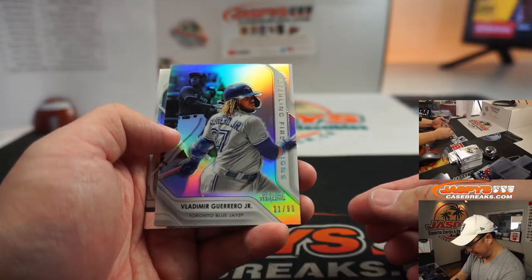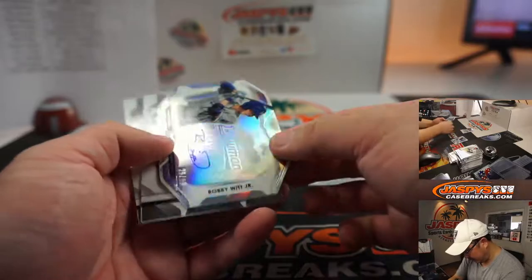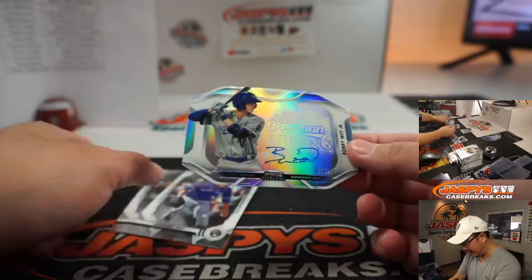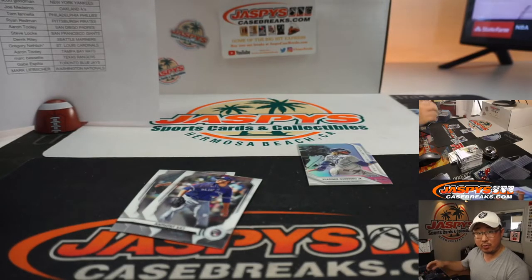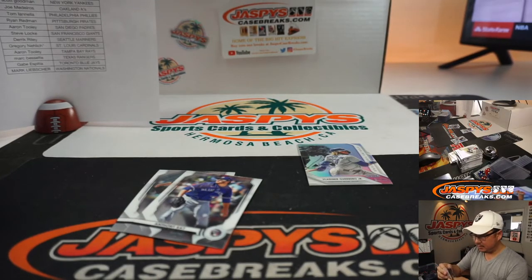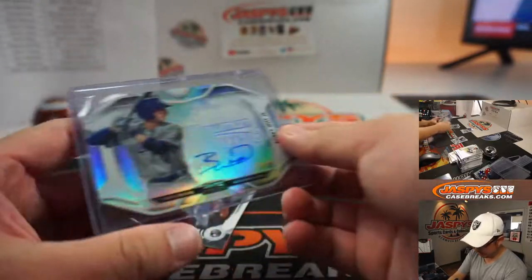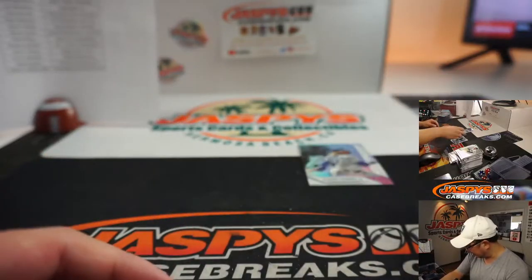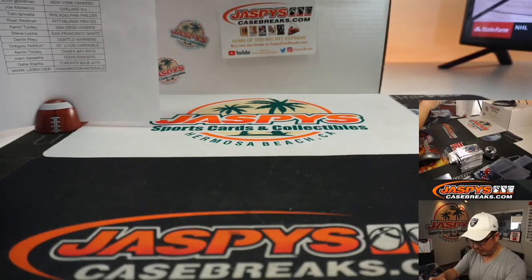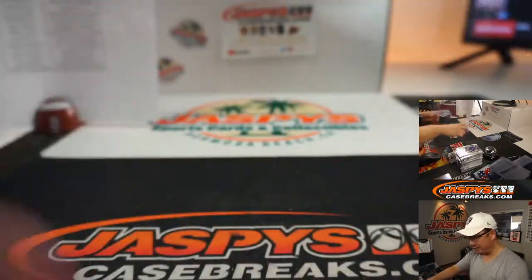And the last one — we got Vlad Guerrero Jr. to 99, Sterling First Signs, something like that. And we got a Bobby Witt Jr. die-cut autograph, 25 out of 99 — that's going to go to Daniel Ruiz. Strong finish here, very nice break. There's the die cut — Bobby Witt Jr., he's the future, 25 out of 99. There's Anthony Kaye, there's Dylan Cease, and there's the Vlad Jr. refractor for the Buffalo Blue Jays — Gabe with that one.